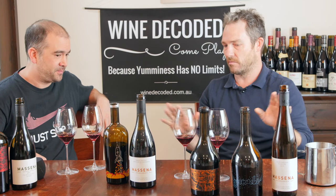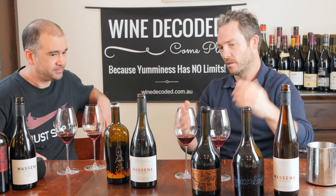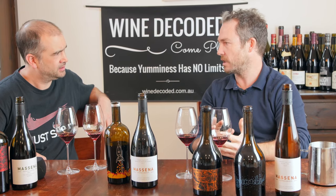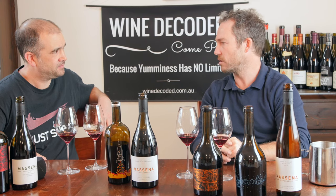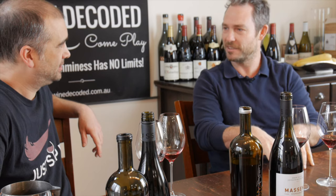So that's just pick it, chuck it in the bins, walk on it, pretty similar to this one. It sits on its stalks for about three weeks and then just goes into older puncheons and left on lees. Single vineyard wine, but it does have — it's Grenache with other bits.